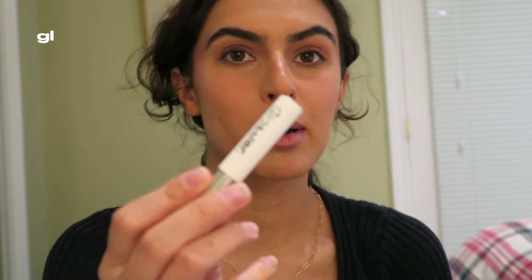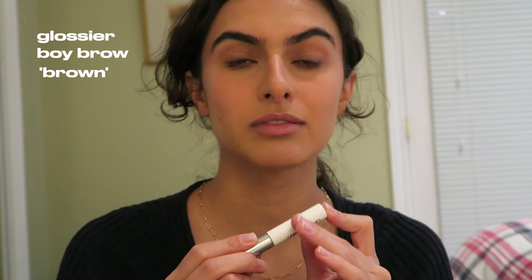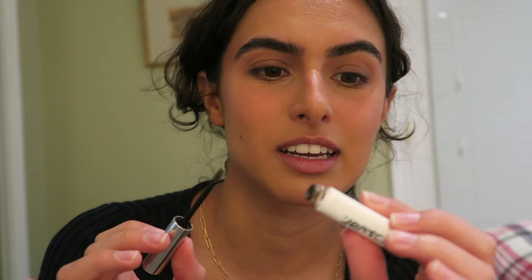Brows — my Boy Brow is well-loved. This is my second tube and I get the shade Brown, although they've come out with a Black Brown which I think would go better with my quite dark eyebrows. This is just such an easy one-and-done product. It's the only thing I'll do with my brows — just brush up with this. I saw on their Instagram that the formula uses the same ingredients as mustache pomade. Take that as you will.